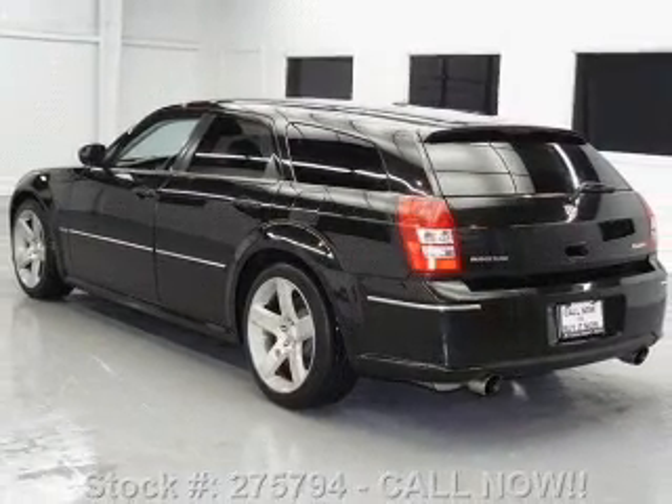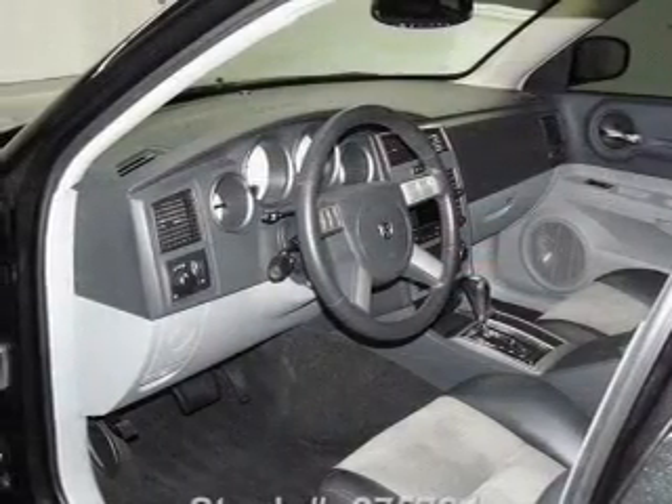Tailor the temperature to your preference and your passengers. Let the outside in with a power convertible roof.